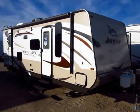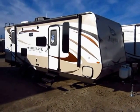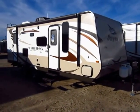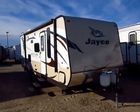23 MBH Jayco Whitehawk here at Halet RV of Coldwater, Michigan. A nice lightweight unit with a big living room slide, a couple bunks in the back, and both a front living room and front bedroom. But more on that when we get inside.